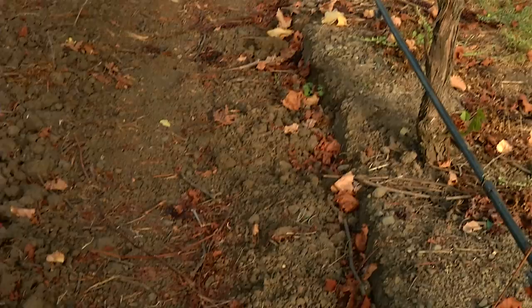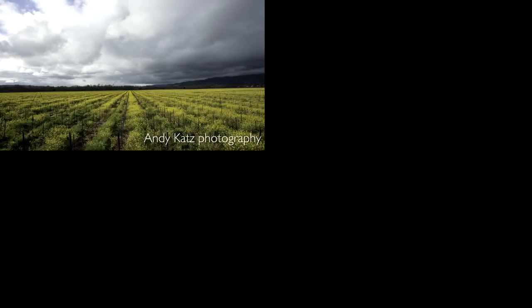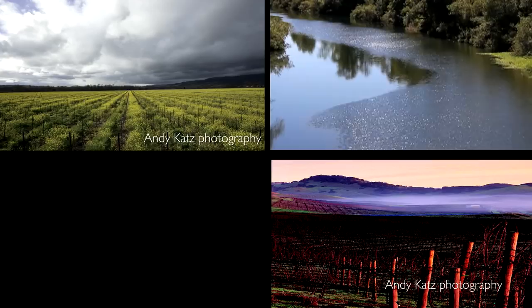Grapevines love well-drained soil. They love to spread their roots. It creates balanced vines, balanced yields, and balanced chemistry in the wine as well. Today, unique topography and soils are influenced by 60 miles of Pacific coastline. This unparalleled combination of climates creates an array of distinct wine-producing areas within Sonoma County.